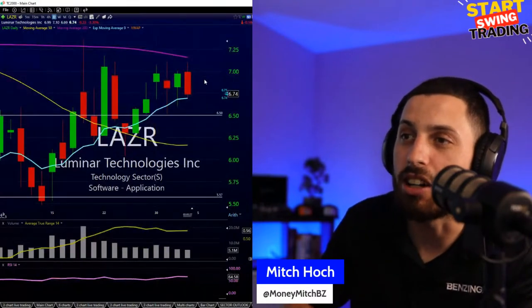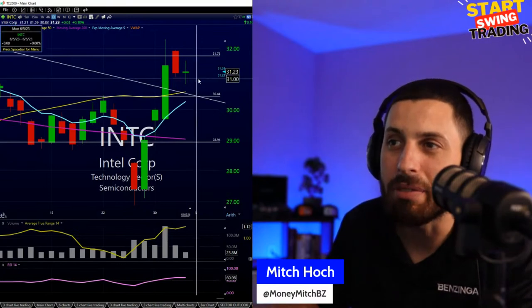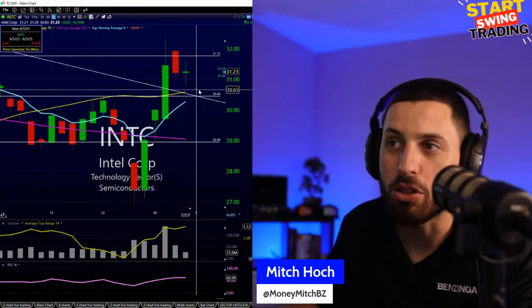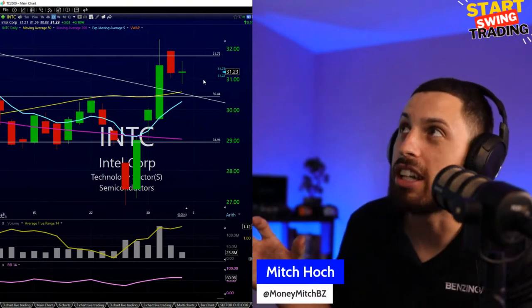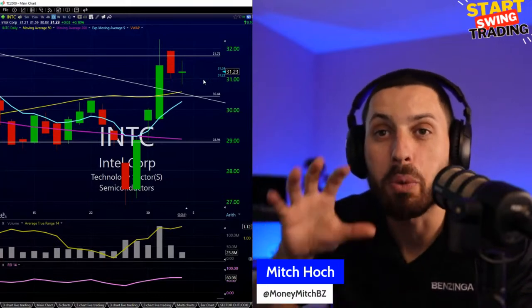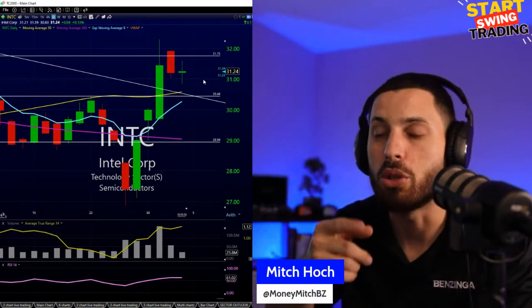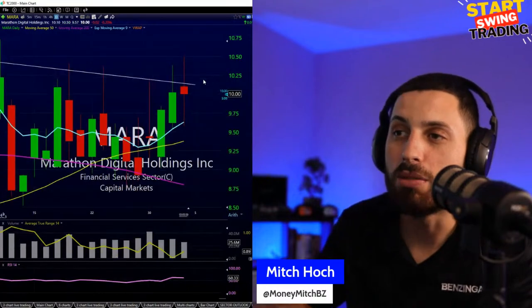I added to LAZR on the pullback — it hasn't had the biggest day but I'll leave it alone. I did not add to Intel today — I'm giving it a chance to come down closer to the 30.65 or 30.50 area. I'm still in a nice position at 31.35, a little down on the day. I want to build this position slowly and not get too happy too quickly.